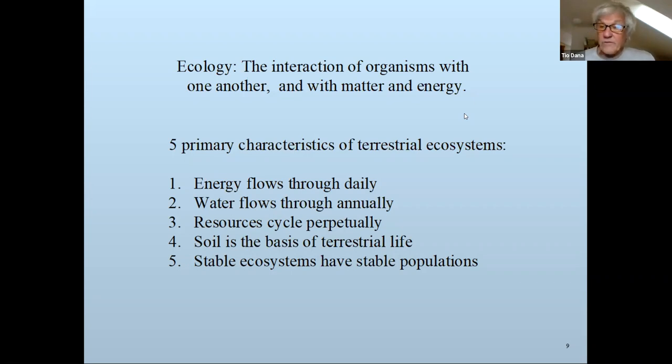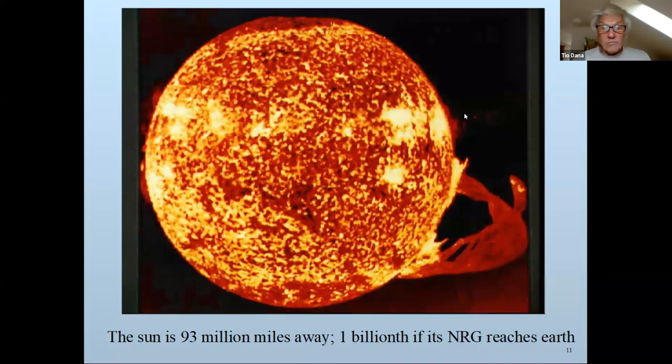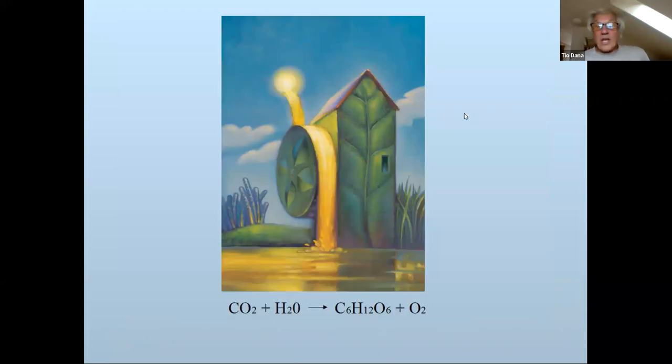Resources: how many resources are flowing in from space? None. They were all delivered 4.5 billion years ago. If the biosphere had not been cycling every resource necessary for life for the past 4 billion years, life would have ground to a halt — but it does recycle everything. Soil is the basis of terrestrial life. Stable ecosystems have stable populations — generally stable. Energy flows from outside the ecosystem, comes from the sun 93 million miles away, flows through the ecosystem, and leaves — but it's captured by living things.